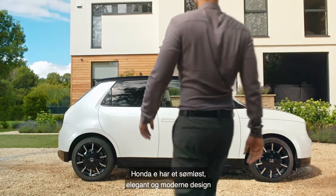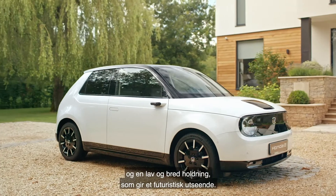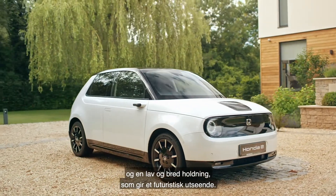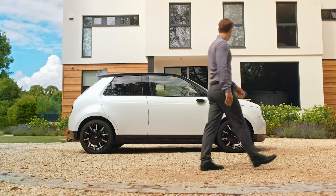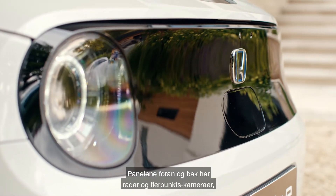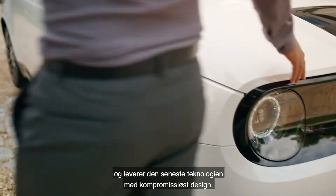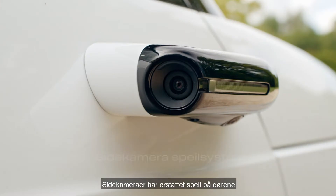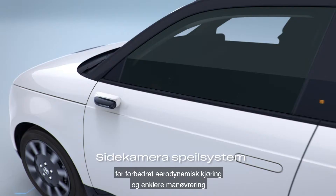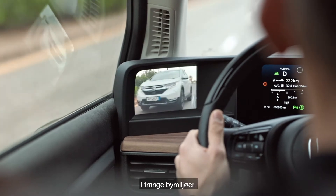The Honda e has a seamless, sleek, modern design with four almost invisible doors and a low, wide stance, giving it a distinctly futuristic look. The front and rear panels house radar and multi-view cameras, delivering the latest technology with uncompromising design. Side cameras have replaced door mirrors for enhanced aerodynamic driving and easier maneuverability in tight urban environments.